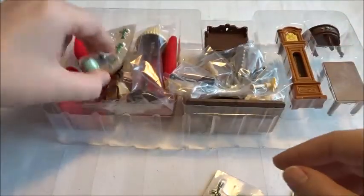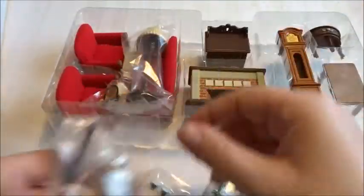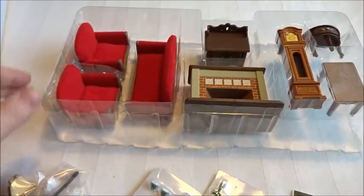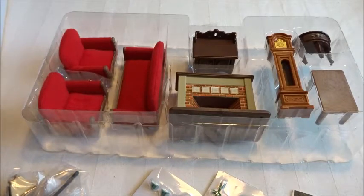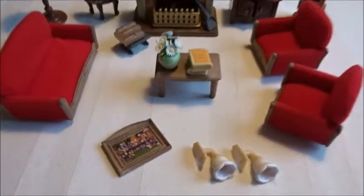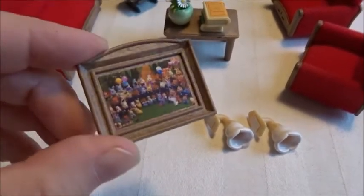Inside you have some smaller sets, and everything is wrapped up in plastic. Here is the furniture — I will put this all up and then show you how it looks. And here are the hanging accessories.